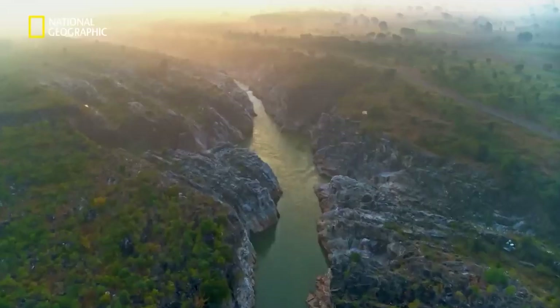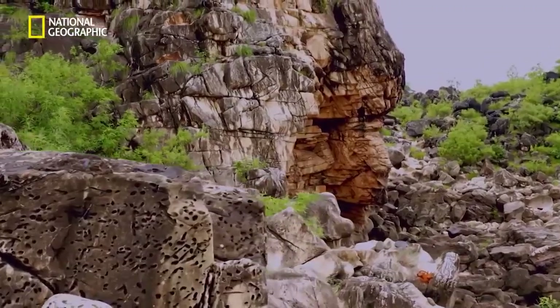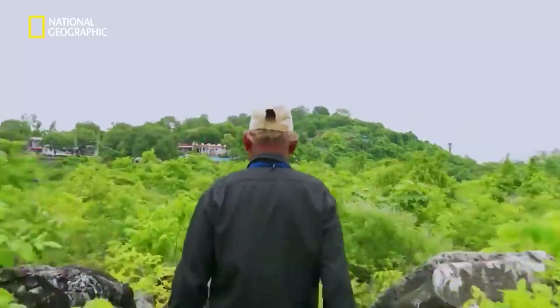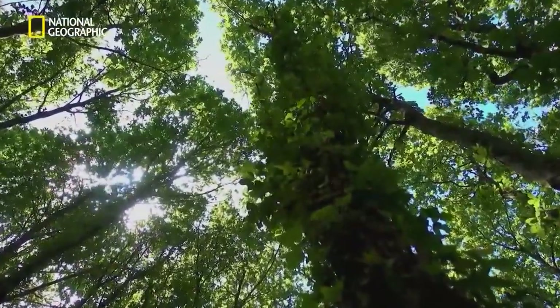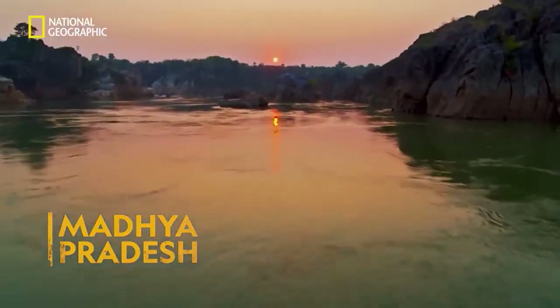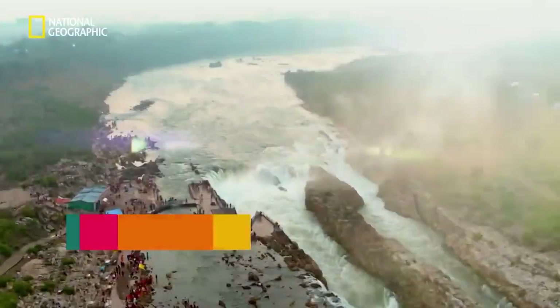Whoa, that's Mr. Ramesh for you. Rivers, waterfalls, rocks, and his unique style — a match made in heaven. As you can see, he is not your average guide, and that's because of the place he shows tourists around: on the banks of the Narmada River, Beda Ghat.